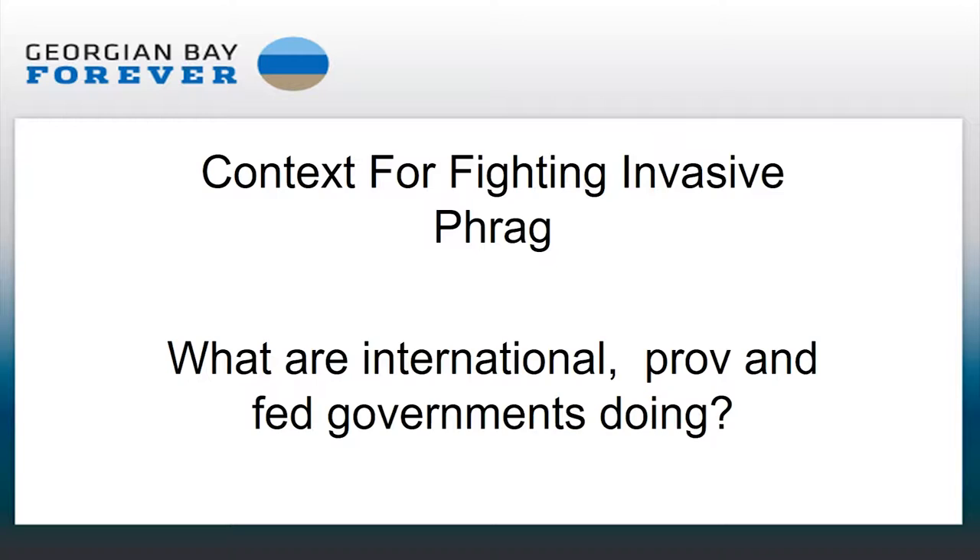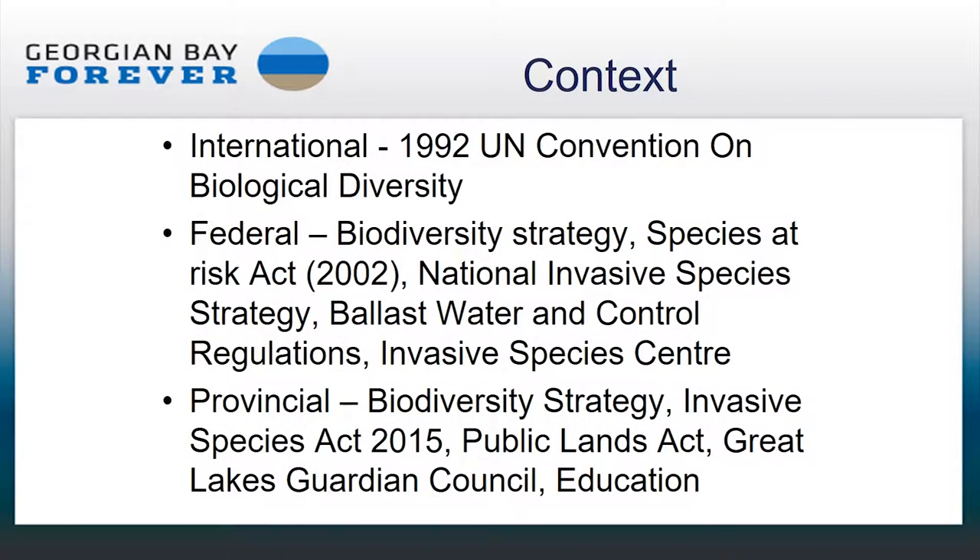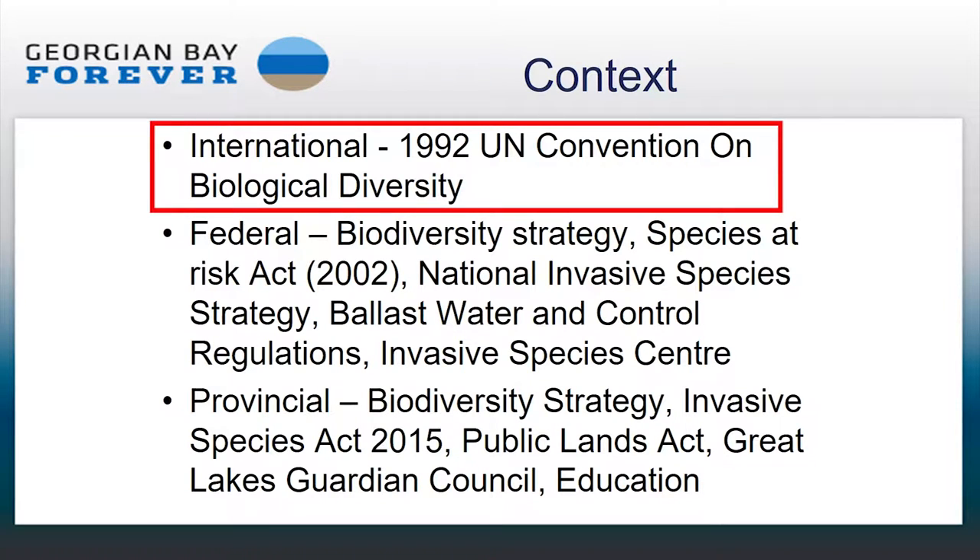The really key message is that every sector of society has to cooperate and communicate to get rid of this plant. I've listed a few of the more influential policies or strategies, and I'm going to talk to just three of these. The first, from an international perspective, is the 1992 UN Convention on Biological Diversity. Canada was actually the first industrialized country to ratify this convention. Under Article 8, all signatories are required to prevent the introduction of, control, or eradicate alien species which threaten ecosystems, habitats, or species.